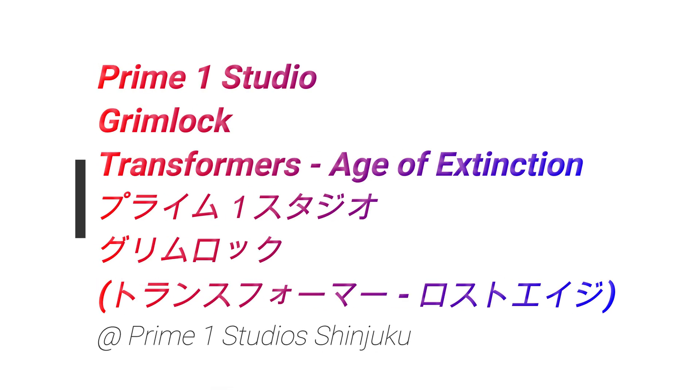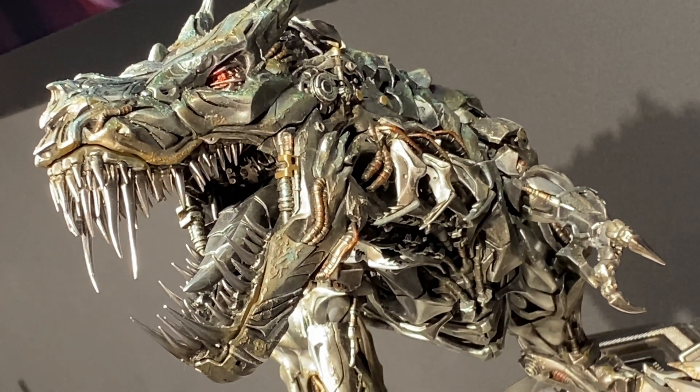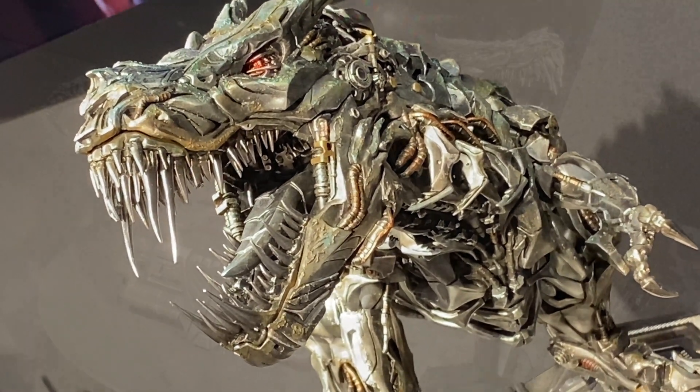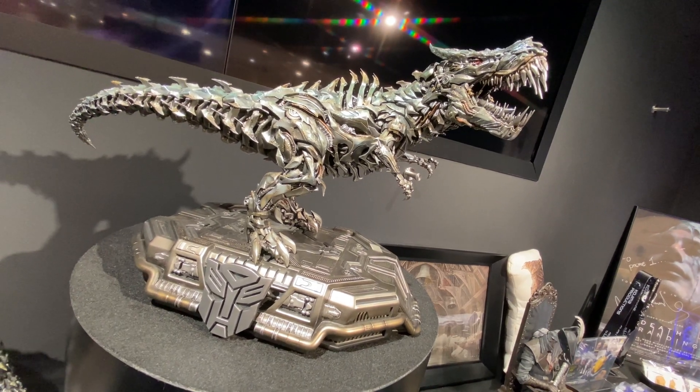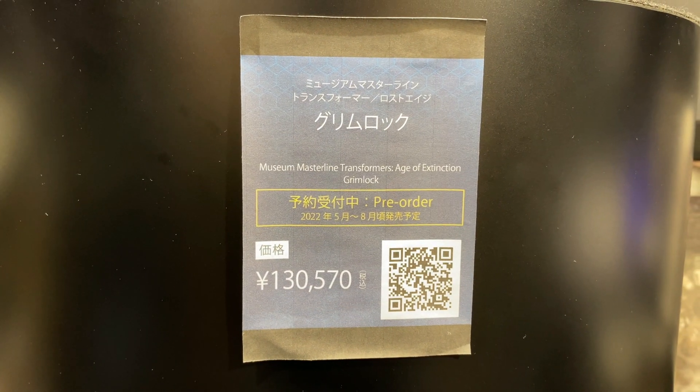So in this video, more cool stuff from the Prime 1 Studio Gallery shop in Shinjuku. And in this video, we take a look at their Grimlock. This one is from Transformers Age of Extinction, or in Japan it's called Lost Age.